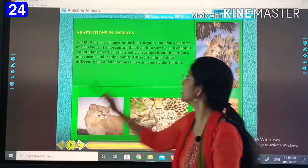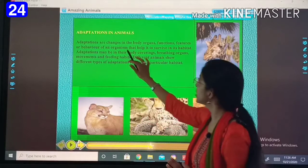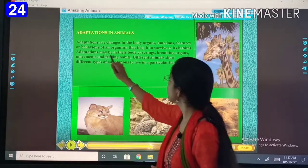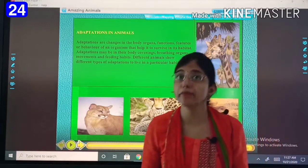Adaptation in animals. Adaptations are changes in the body organs, functions, features or behavior of an organism that help it to survive in its habitat.